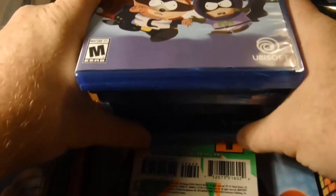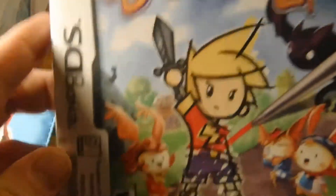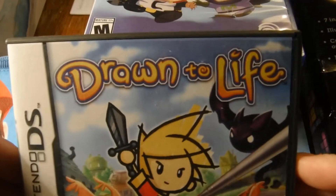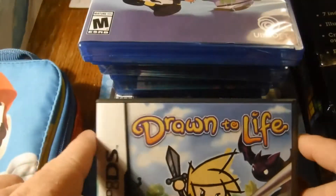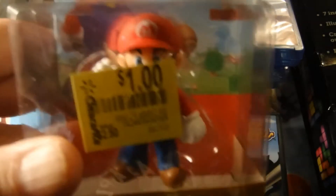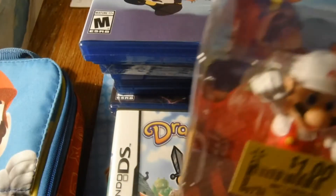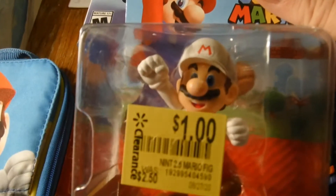All these cool games I'm getting here. On the Nintendo DS we got Tron to Life. These next ones I got at Walmart on clearance for a buck — I got this Mario and Firepower Mario.